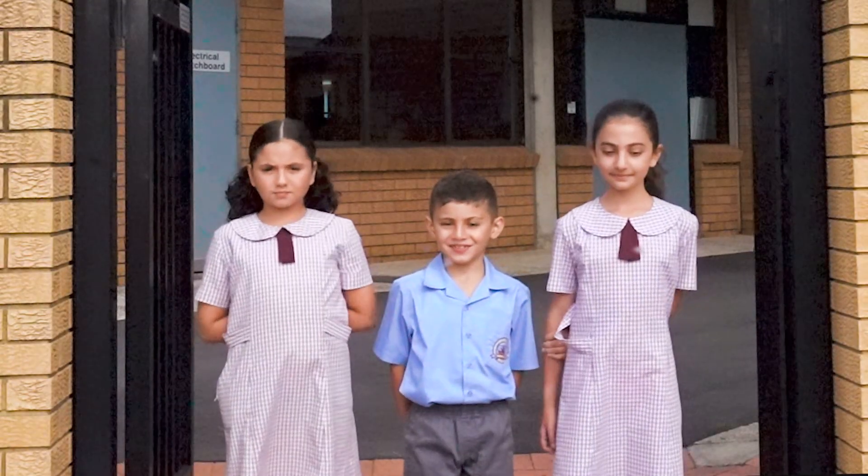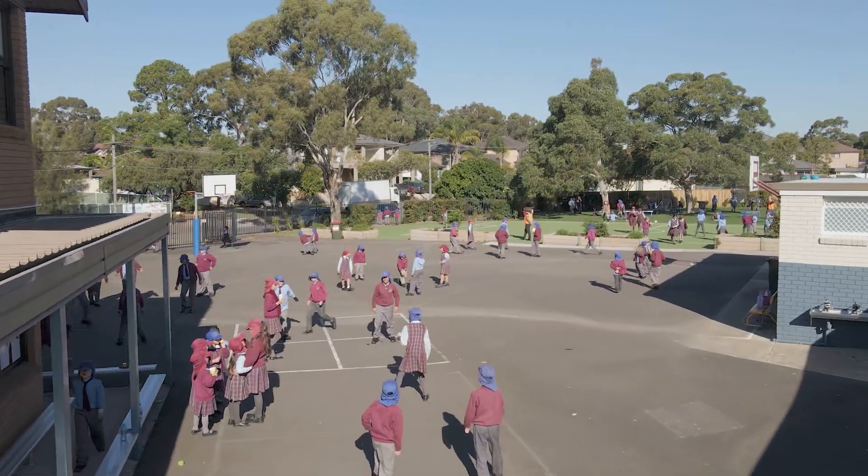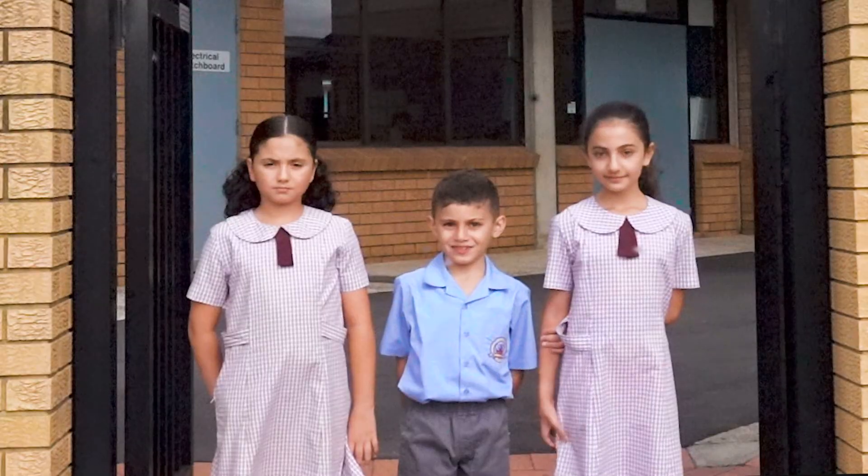I am Christian. Join us as we take you on a tour of our school — we will show you why we love CTK so much.